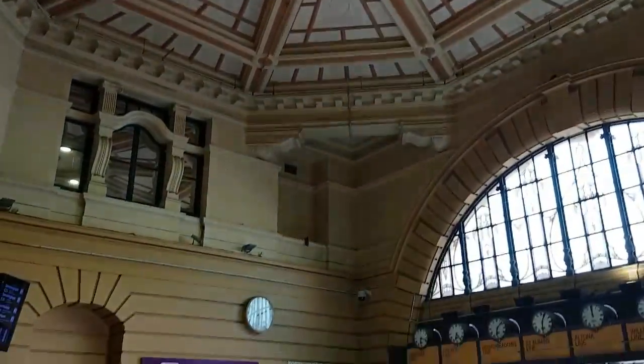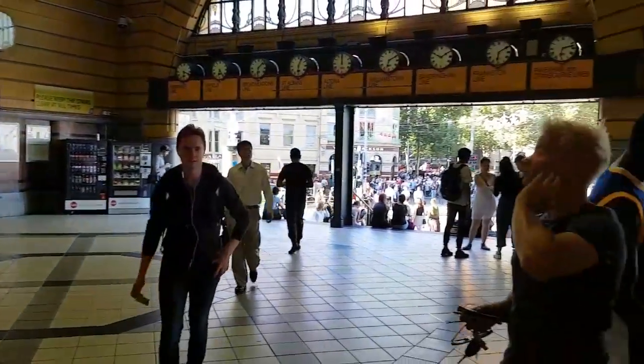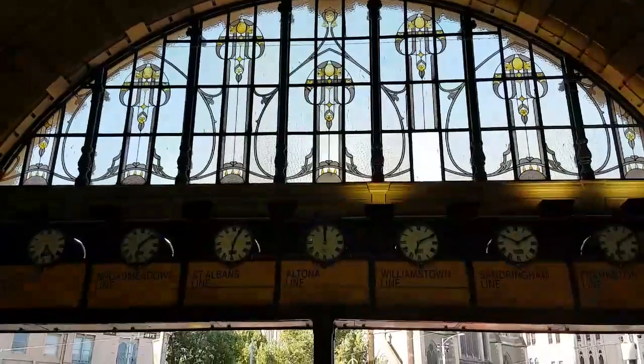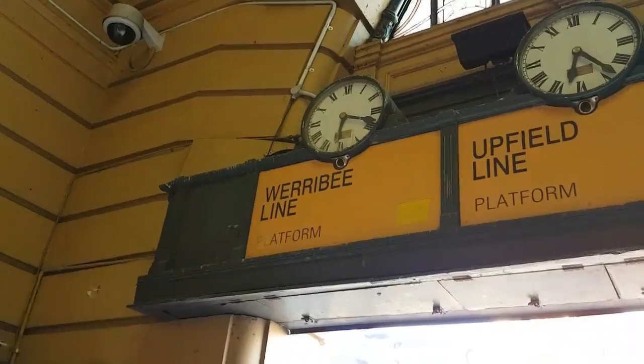Here you can see the original entrance down the facade, down past the clocks, which are traditionally a meeting place for Melburnians.